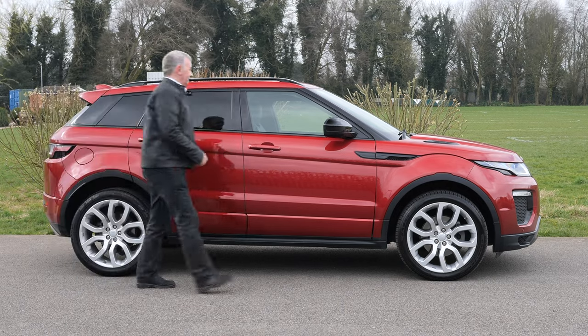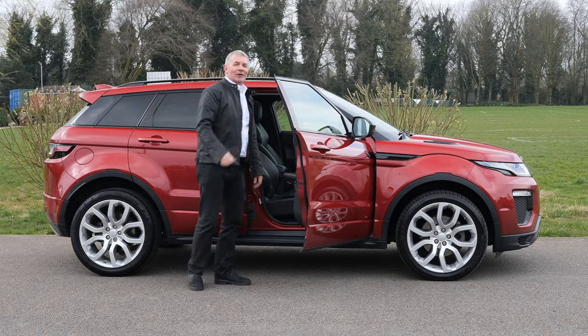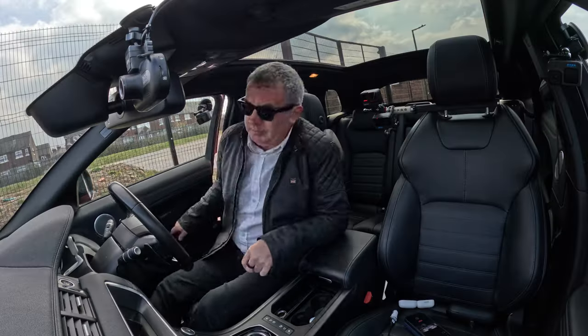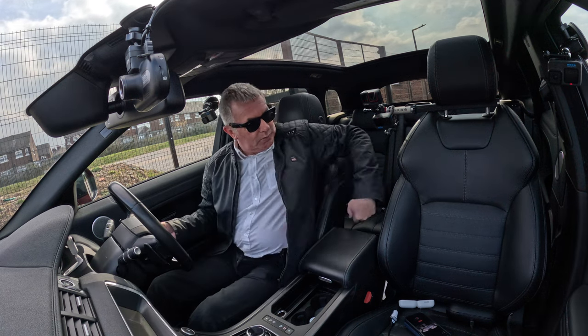Let's go for a ride. Apparently I've got to do a key toss for one of my viewers — so there's the key. Foot on the brake, start it up.